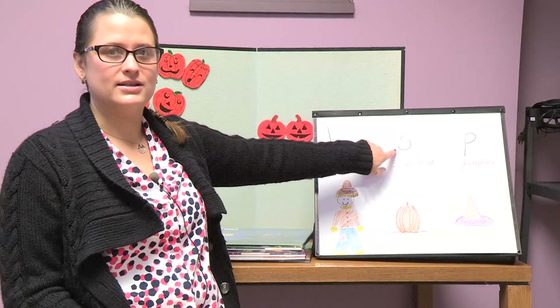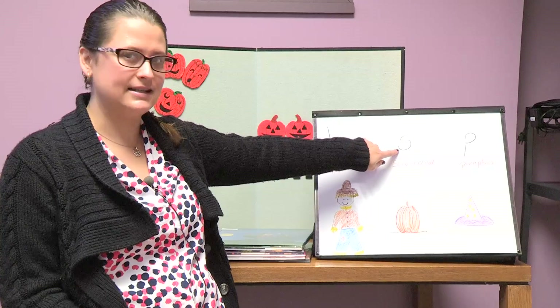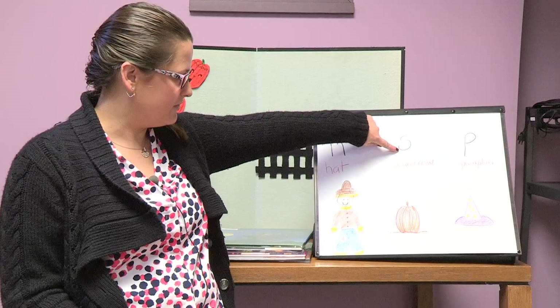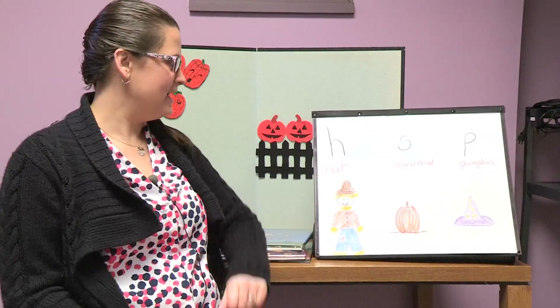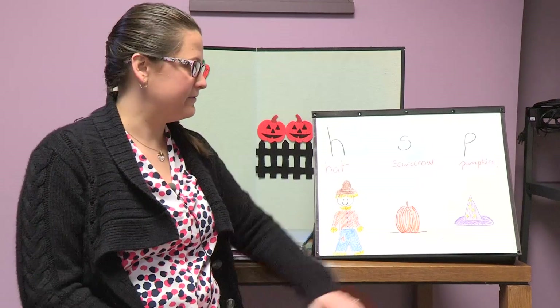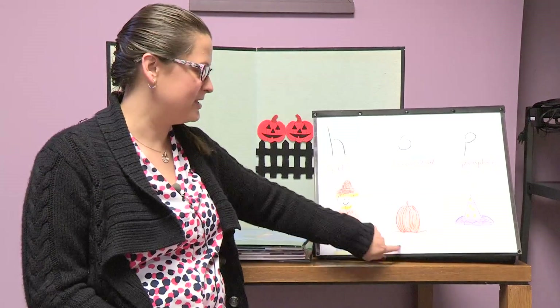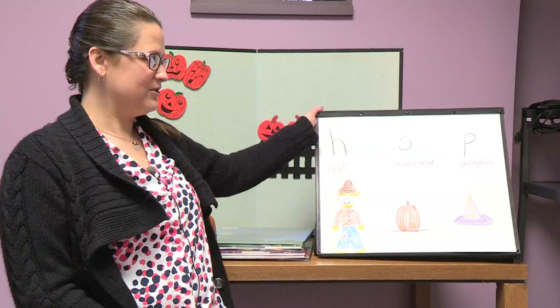What about S for scarecrow? Do you hear the beginning sound? Ssss in scarecrow? Which one's the scarecrow? Draw a line with your finger. Good job, you found it. And the last one is pumpkin — that one's probably easy for you. Right here, there's the pumpkin. Good job. You really know your letters.